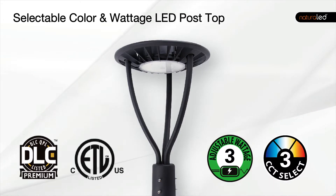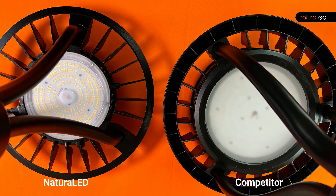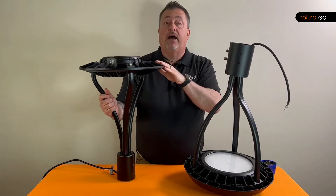Today we're going to be comparing the new Natural LED post top area light to some other post tops that are on the market today of similar style. The style we're looking at is the sleek contemporary circular model post top with the directional down light.